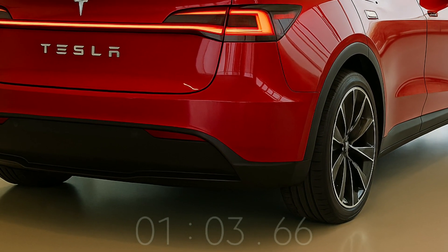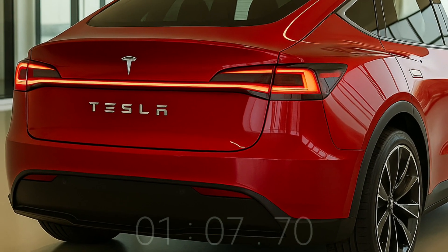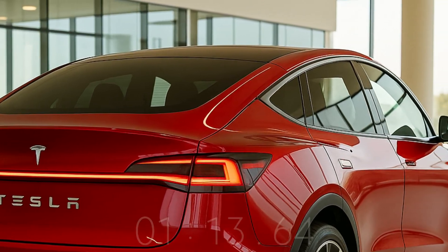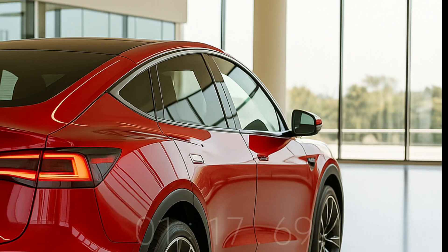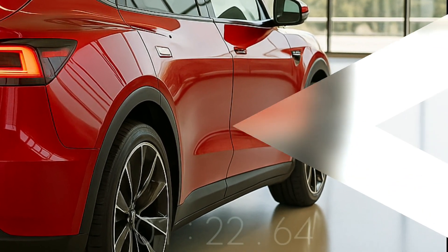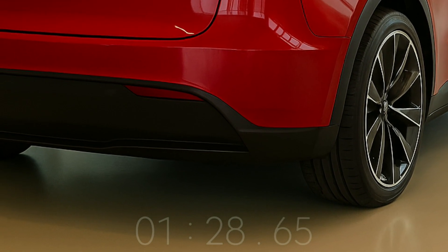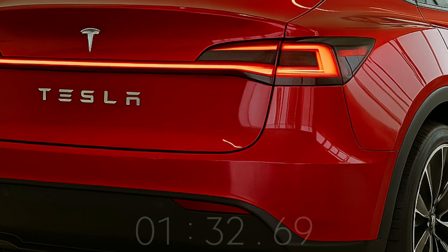A huge touchscreen display controls most car operations in the 2026 Tesla Model Q, which is intended to maintain Tesla's minimalist design. To meet its low price, the Model Q may lose some premium features compared to the Model 3 and Model Y, but core Tesla technologies like over-the-air updates, advanced connectivity, integration with the Tesla ecosystem, app control, and Supercharging network access will remain.